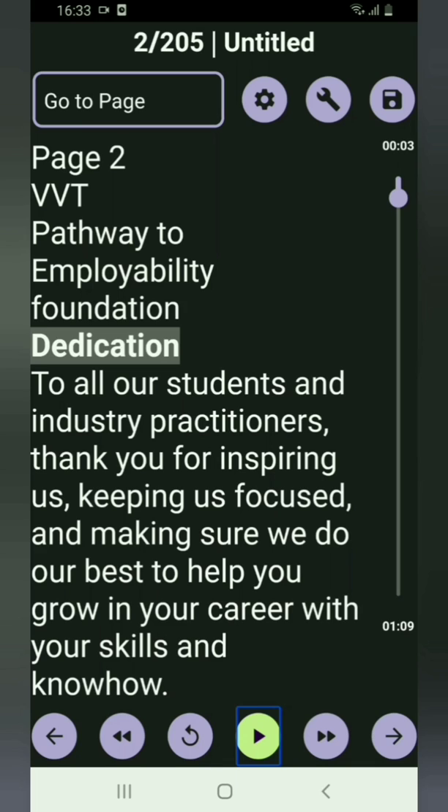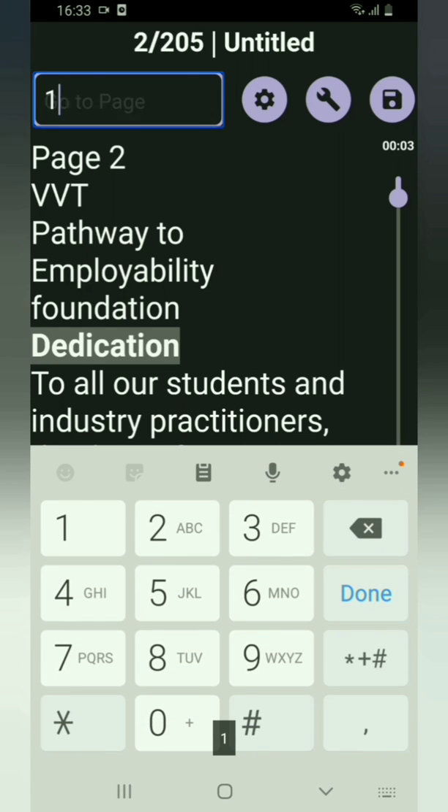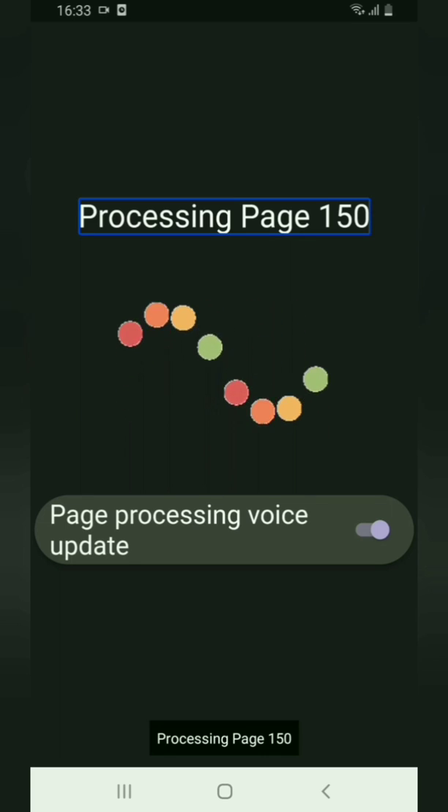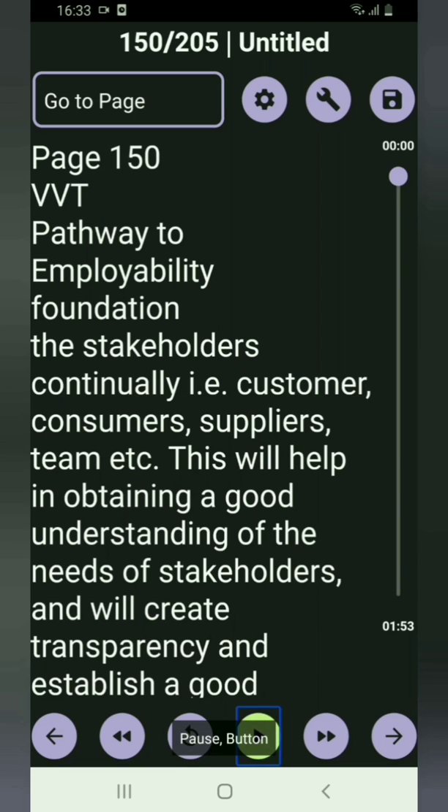Now I will try reading page 150 directly. I type 150 in the Go To field and press Done. It shows a 'Processing page 150' waiting screen. Once processing is complete it reads that page. So when you try to read a page that is not yet processed, you will see a waiting screen and must wait for that page to finish processing before reading continues.